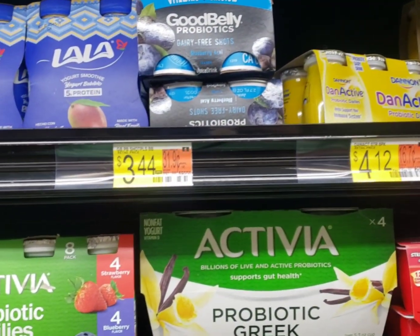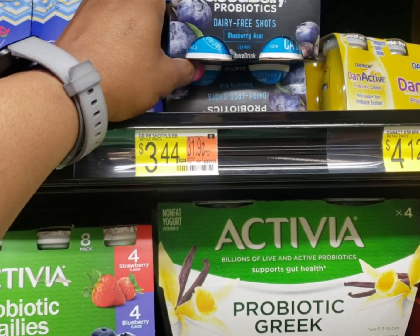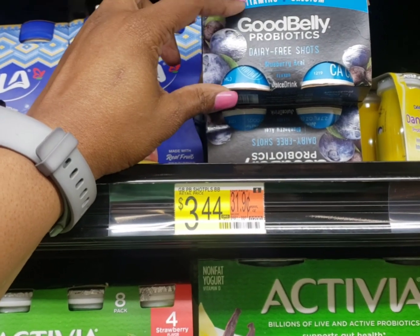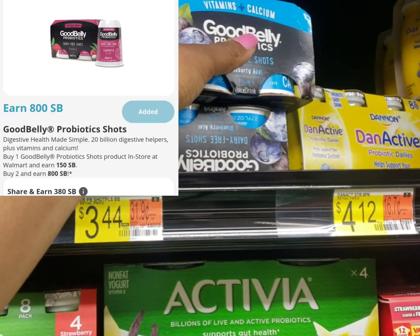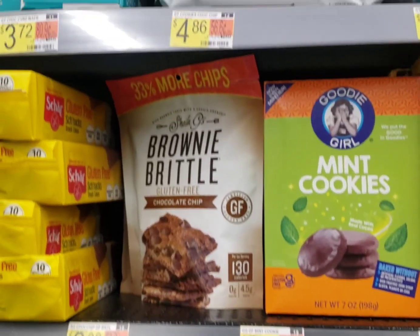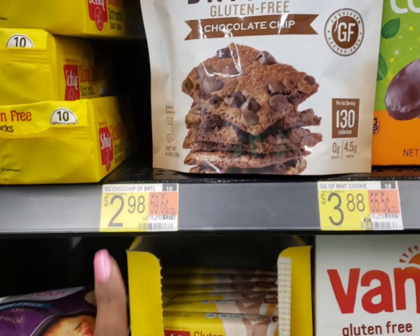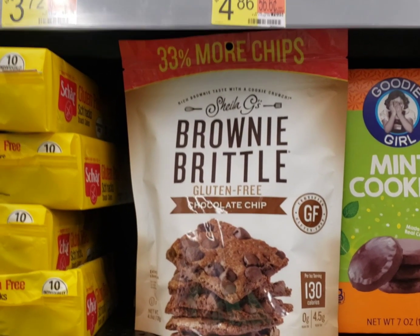I'm going to pick up this Swagbucks rebate on these Good Belly Probiotics — I actually really like these. They're $3.44 at my store. We'll get back $8 on Swagbucks, making it a $1.12 money maker. I'm also going to pick up the Sheila G's Brownie Brittles. They are $2.98, got a $1 rebate on Ibotta, making them just $1.98.